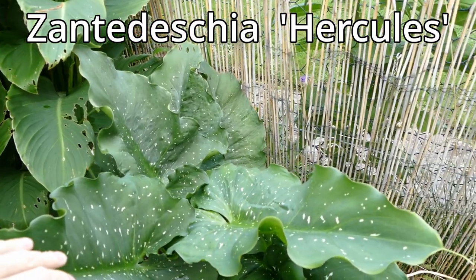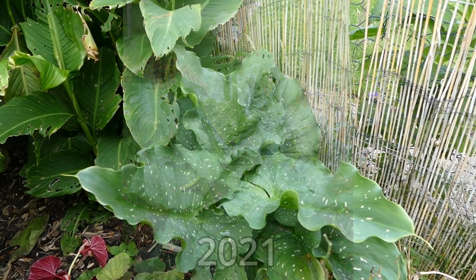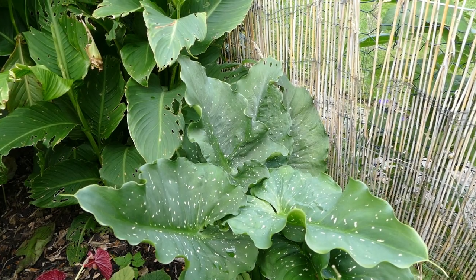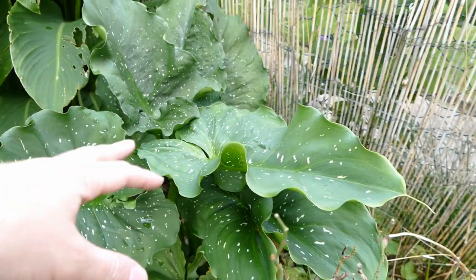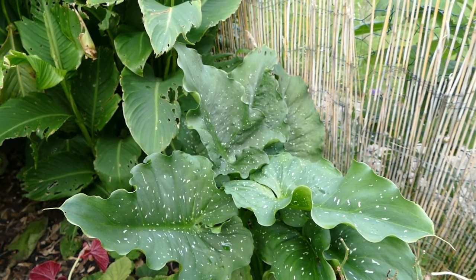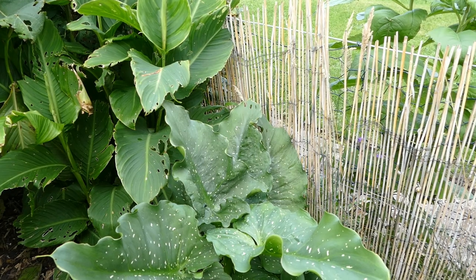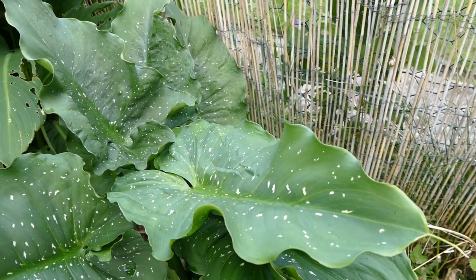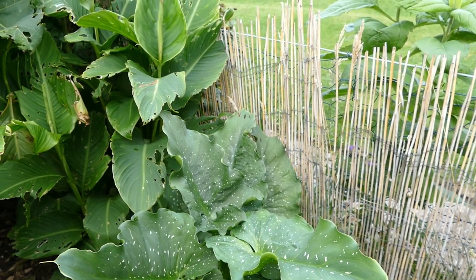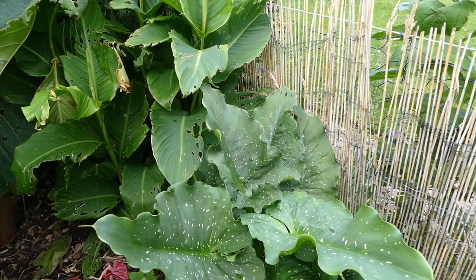This here is my Zantedeschia hercules. It's not doing anywhere near as well this year — we had a very dry summer and it likes quite wet soil, so it struggled. I also dug it up in winter, divided it into lots of different bulbs, and put the largest one back here, so the plant is a lot smaller than last year. I don't think I've got any flower buds coming up so we probably won't get flowers this autumn, but next year we should. It's basically a type of calla lily but the flowers and leaves are much bigger than normal and it can grow up to one to two meters in perfect conditions. The leaves have a lovely white flecking so even when it doesn't flower it looks really nice, but when the flowers come they're absolutely stunning — last year the flower stalks were over a meter in size.